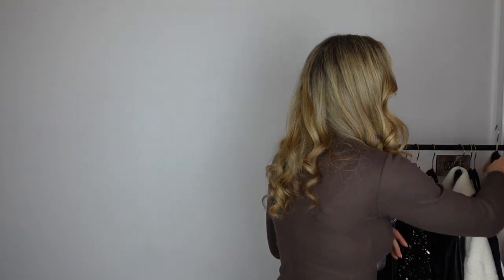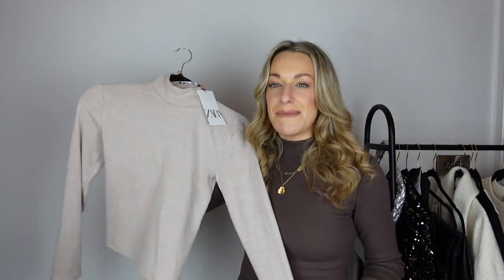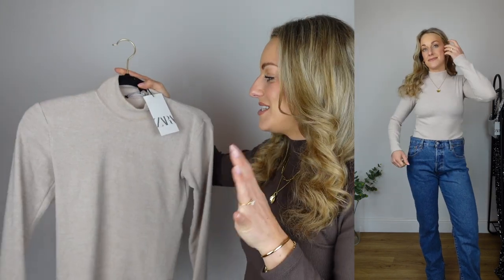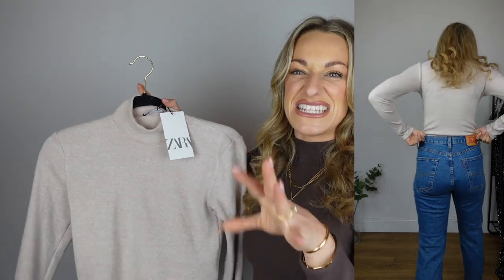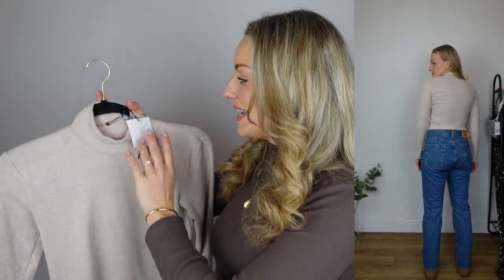I've gone down a size. I normally always go size large in Zara but I tried this on in store and then ordered a few online. I picked it up in brown, grey, a light grey, and a really nice soft beige cream colour — I just thought they're going to be such good basics. When I love a basic I just get it in so many colours because I find it really hard to find ones I really like. That's my long sleeve winter pieces sorted and I did size down.